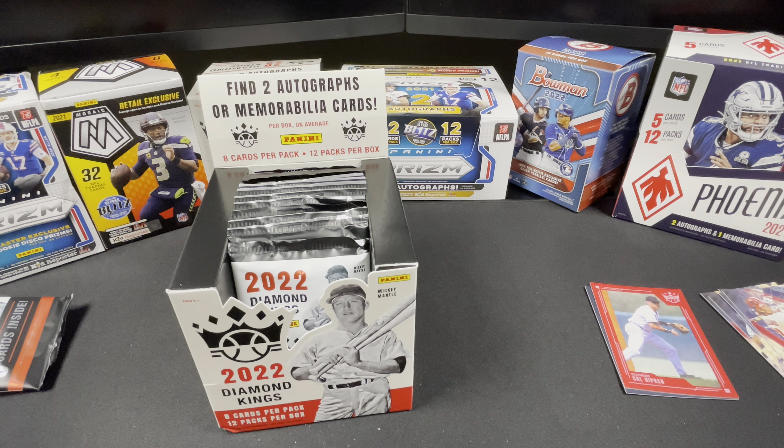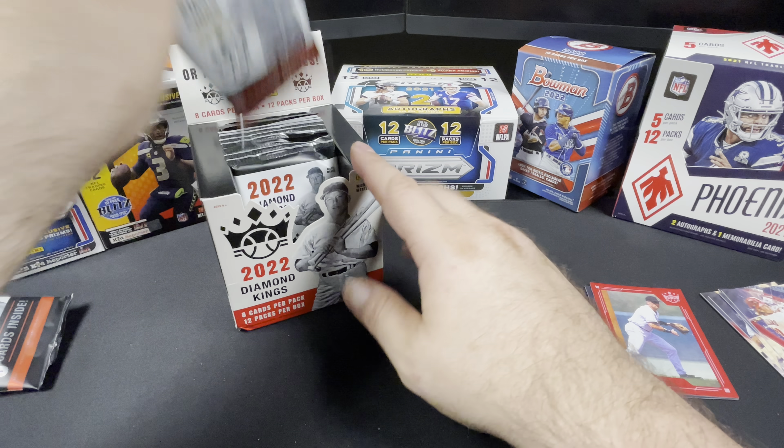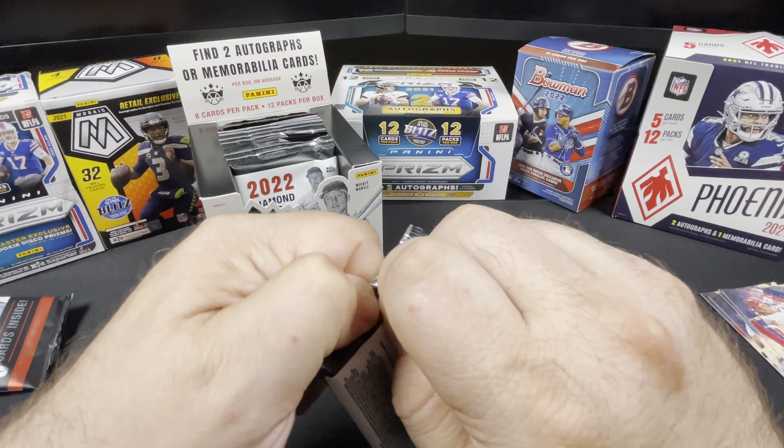Eight cards per pack, 12 packs per box — 96 cards in total. Yay, math! Let's see what we've got.